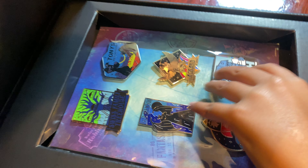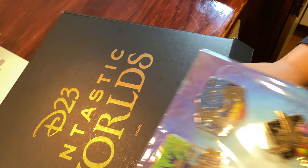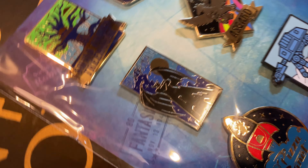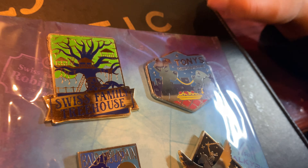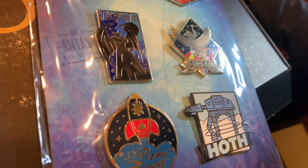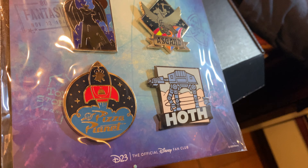And here we have some badges. There's a Swiss Family Tree House, Tony's Restaurant, Big Thunder Mountain, and Pizza Planet.